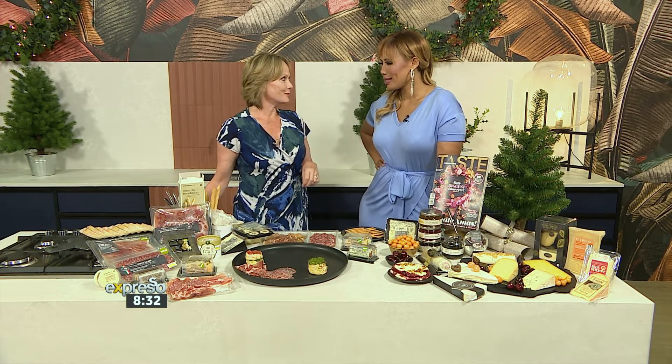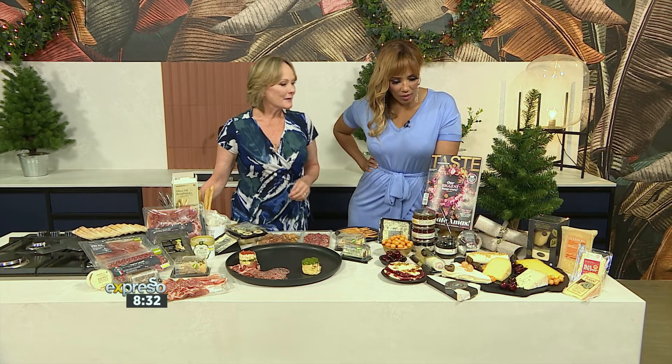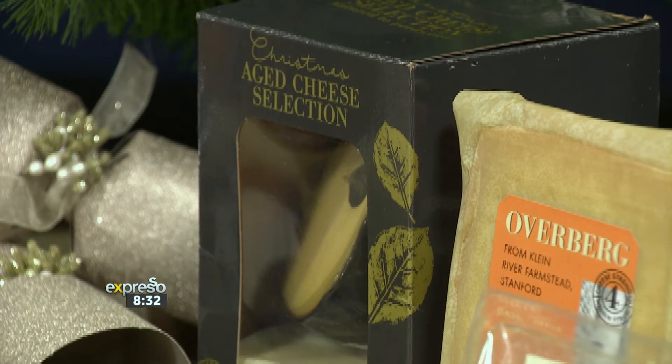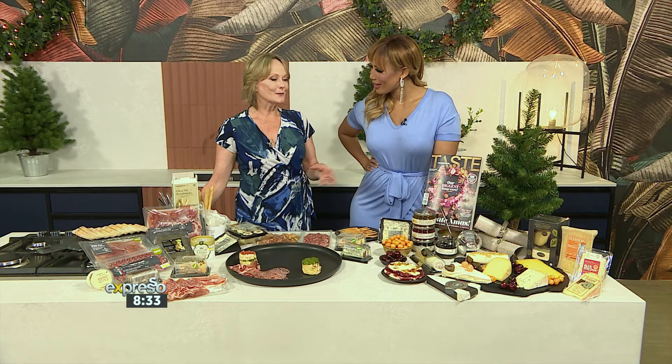It's fully ripened to perfection. Woolies is the only retailer that does pre-ripened brie and camembert, so if you want something that's perfectly ripened for the occasion, just pop into Woolies. And then this year we've launched an aged cheese selection — a three-year matured cheddar and a 30-month matured gouda. Just a beautiful cheese that would go with anything or just enjoy on its own.